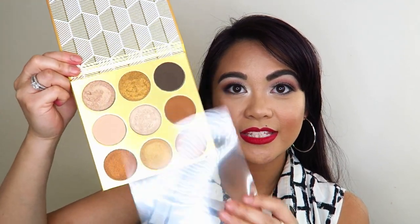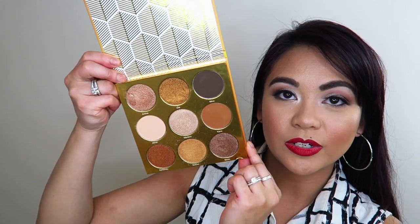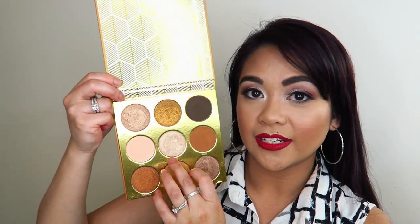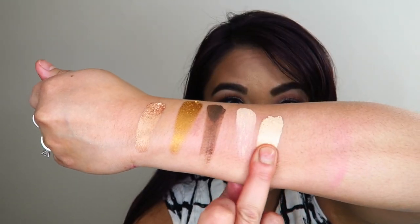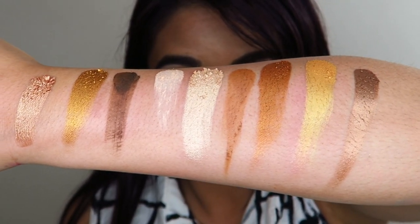The next one is the Warrior by Juvia's Place — I've done a video using this palette on my channel before. You can create so many gorgeous looks with it — it has six shimmery shades and three matte ones, and it is a very gorgeous color family. I have personally used the shade in the middle as a cheek highlight and it is absolutely beautiful. No Juvia's Place makeup look would be complete without a super bright blinding highlight.